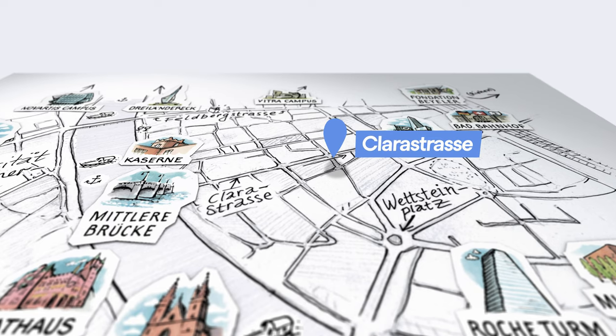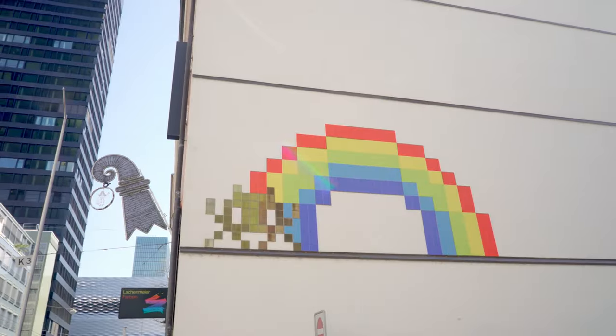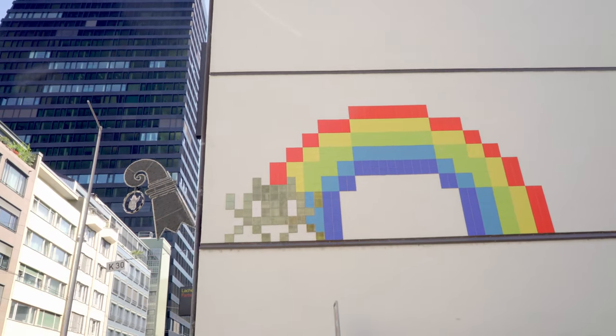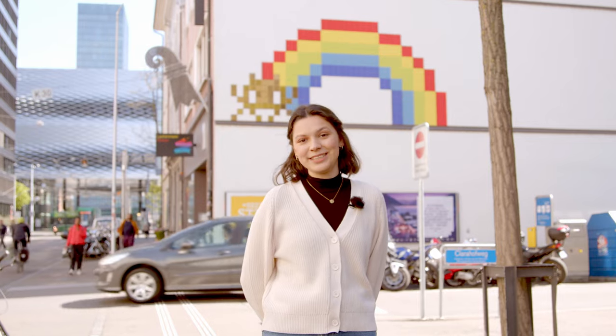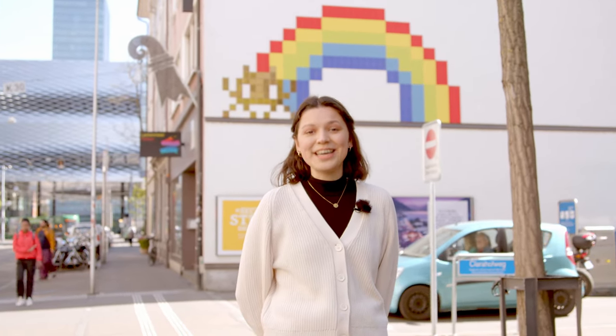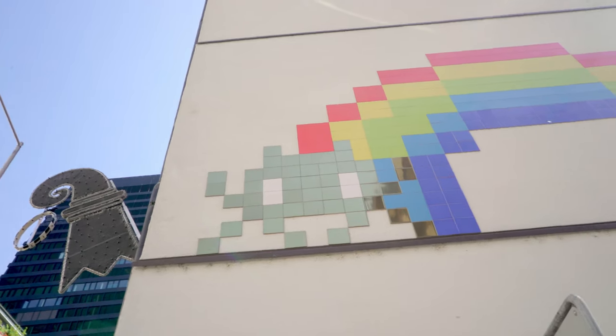The internationally renowned artist Invader from Paris set up one of his legendary space invaders here in Klein Basel, just a stone's throw from Messe Basel. This example, entitled The Golden Pot of the Art World, created in 2019, is one of the biggest in the world. There are over 20 space invaders across Basel.